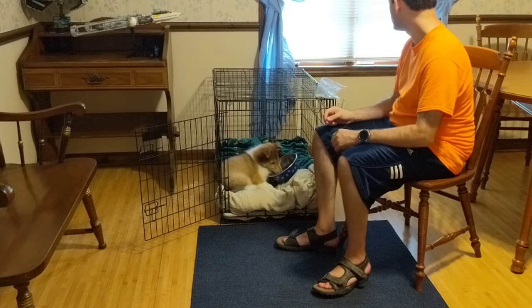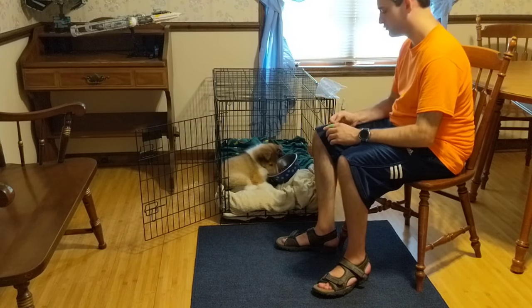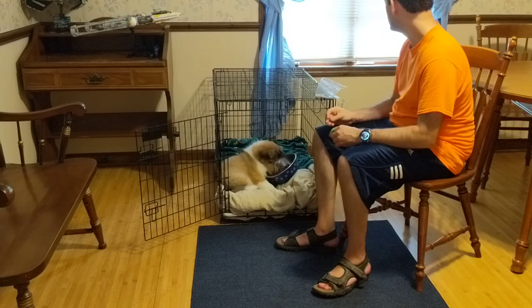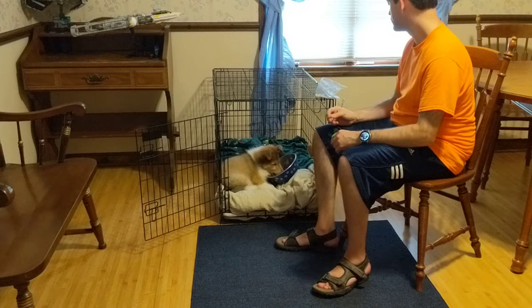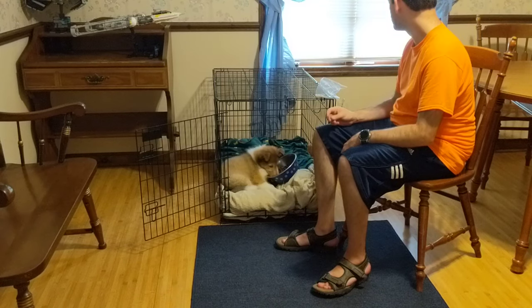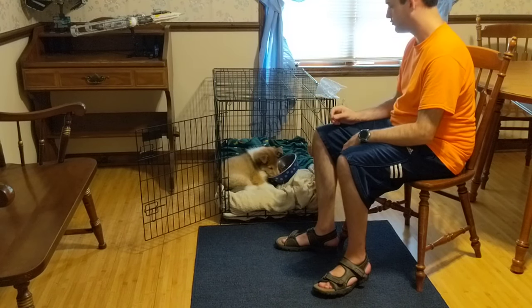The way I've done this so far is that I lure Clary into the crate with treats, and while she's in there I will click and treat repeatedly and tell her 'good' and 'calm,' with the idea of capturing calmness.